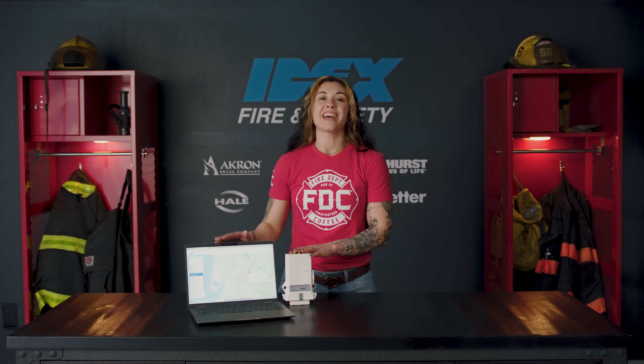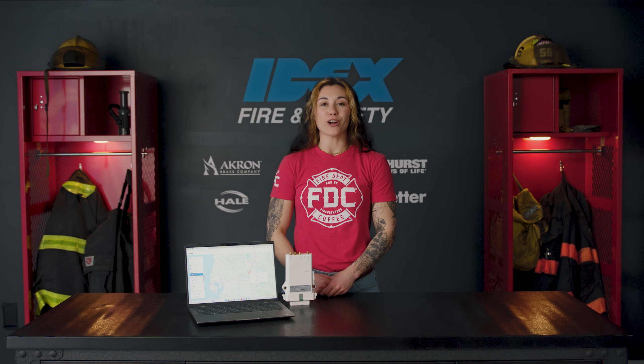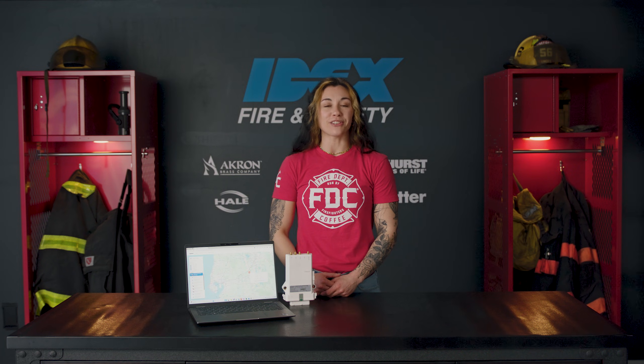Hi, I'm Natalie, and this is Firelink and the Captium platform, the system that puts truck health and performance data at your fingertips without ever popping the hood.